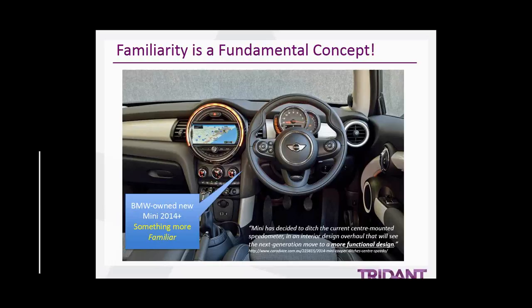What we're going to go to next is a short video, and then Zach is going to take you through some real-world examples of how we've done aesthetics and design work on dashboards for our customers.